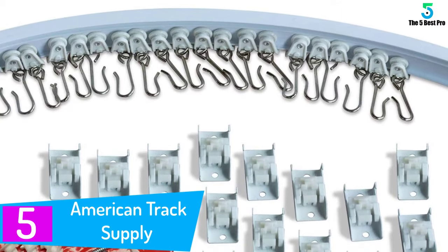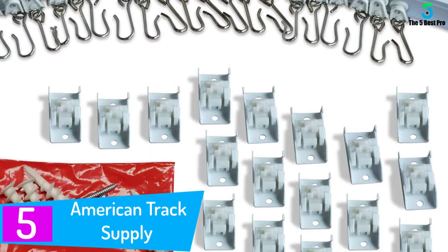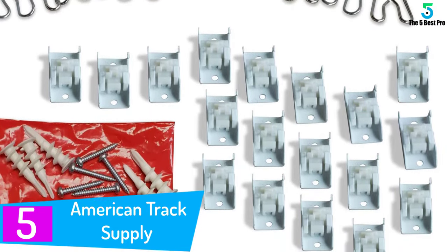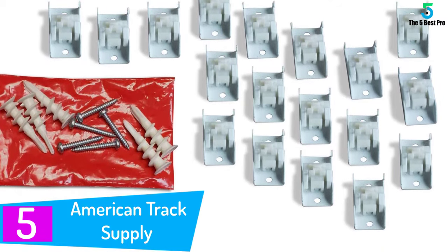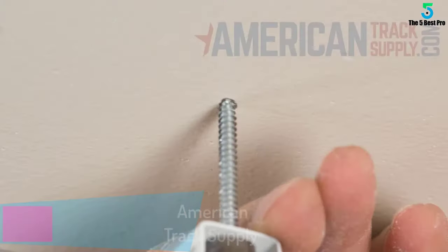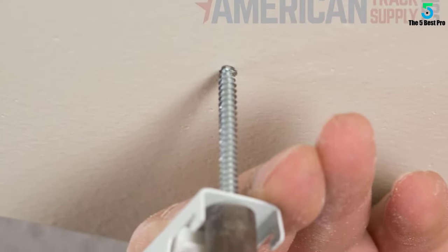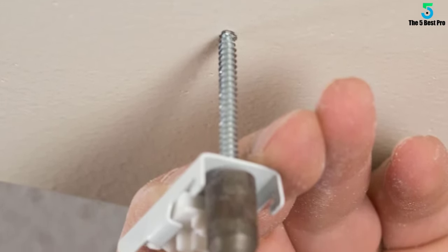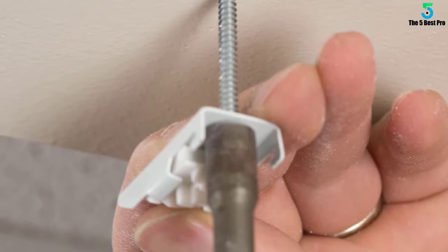Starting at number 5: American Track Supply. This set comes with everything you need. Not only do you get curtain hooks, but you get track hangers, anchors and the screws. Your installation of this curtain track should be quick and simple. Plus, if you need to, it will cut to the size you need. No matter what your window's dimensions, a little snip here and there should have this track ready to help cover those windows.